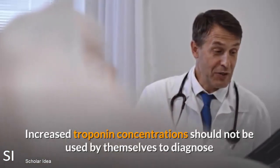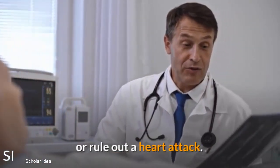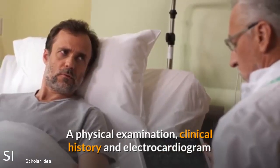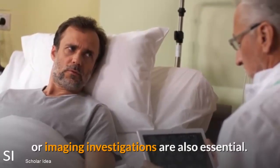Increased troponin concentrations should not be used by themselves to diagnose or rule out a heart attack. A physical examination, clinical history, and electrocardiogram or imaging investigations are also essential.